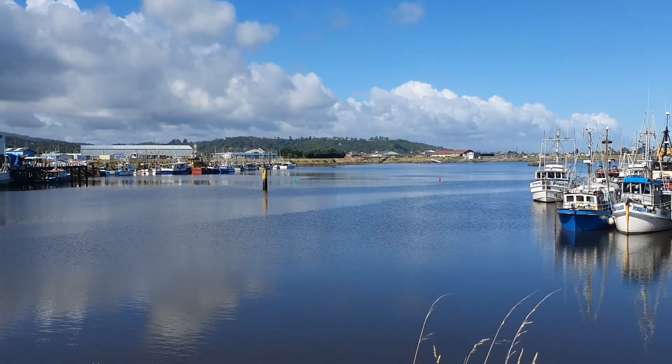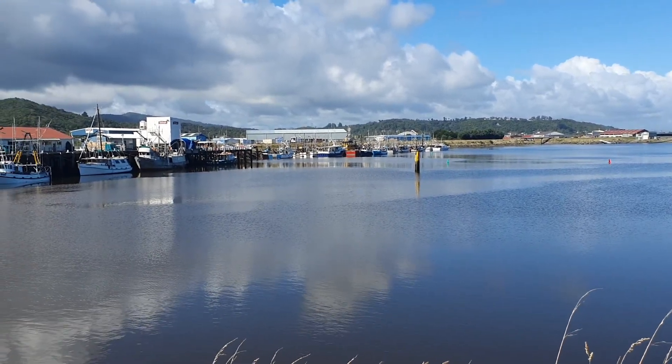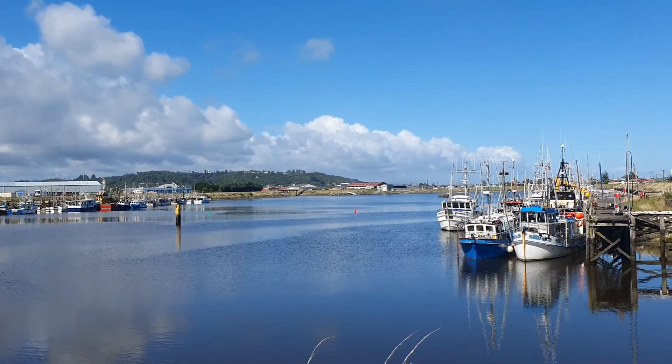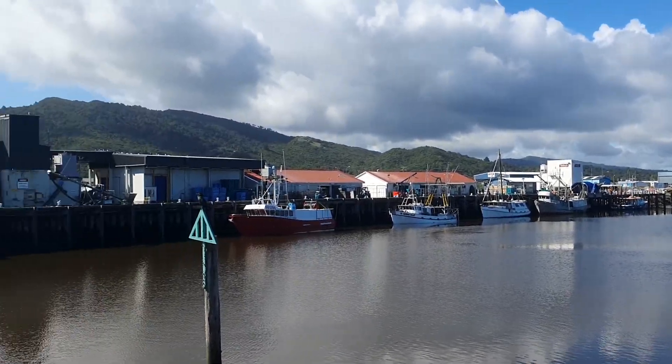So this is the lagoon that the new dredge will be able to quietly dig out over a period of time. And down the far end is the slipway that's being developed by PGF funding and Grey District Council.